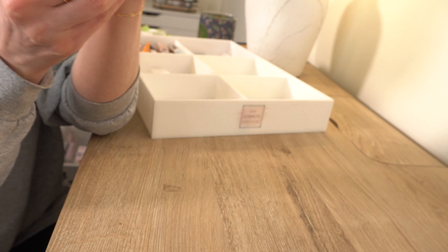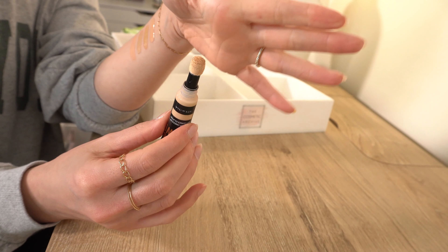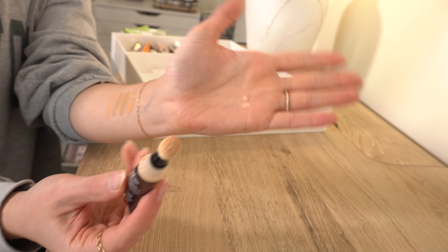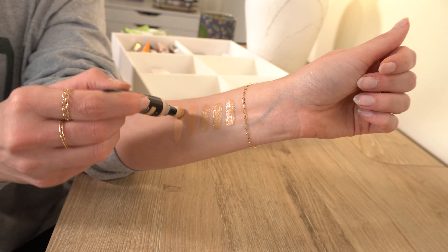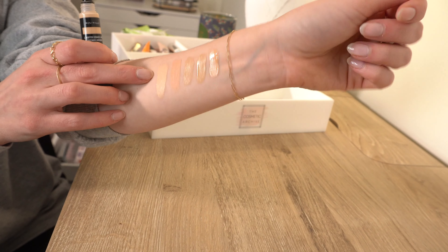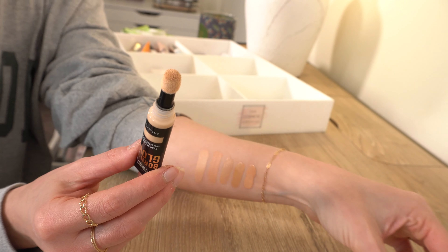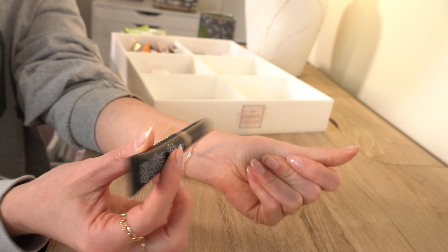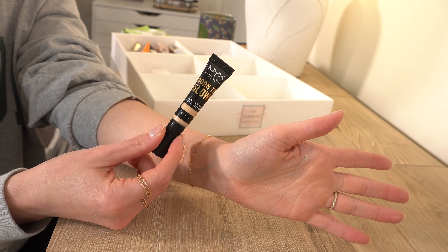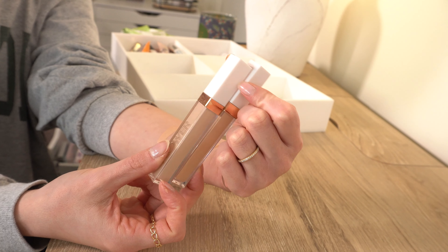This one is pretty good — NYX Born to Glow Concealer in shade Vanilla. I don't love the sponge tip applicator, but the formula is pretty good. The shades are decent, and Vanilla is actually a very good shade for me. This is a very radiant, dewy, luminous concealer — which makes sense given the name. If you don't like that look you wouldn't like this, but it's pretty and good for the drugstore, and it's affordable. I think I will keep this one.